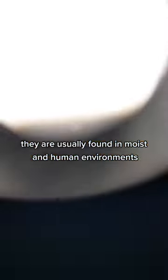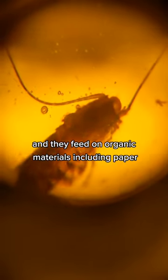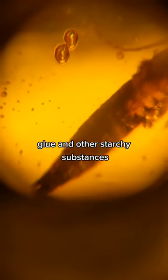They are usually found in moist and humid environments, and they feed on organic materials, including paper, glue, and other starchy substances.